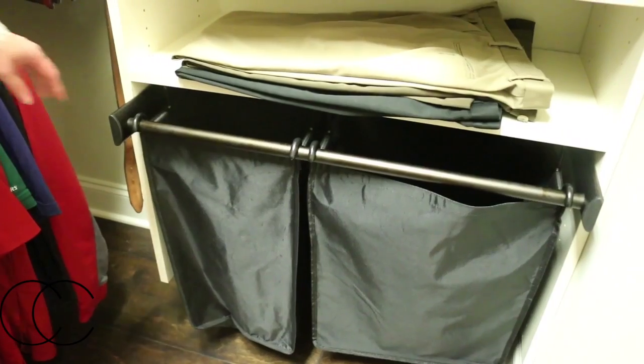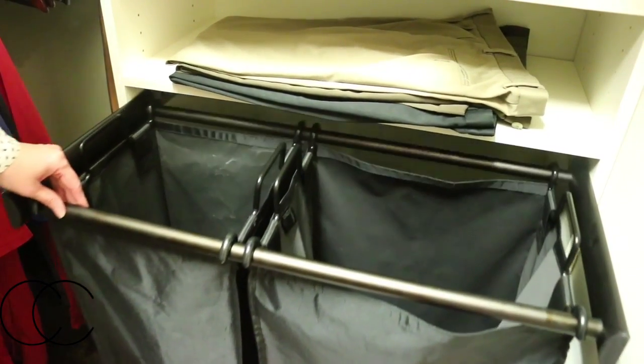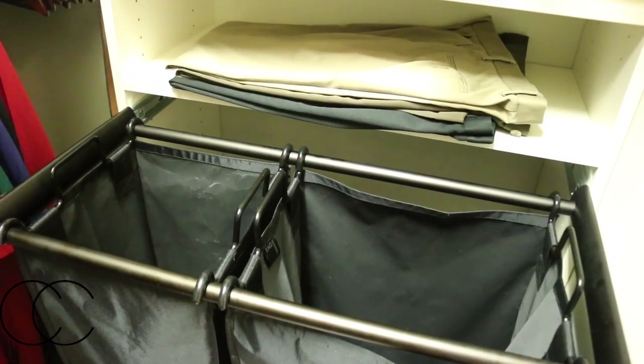We had three different closets, a laundry room, and a pantry all done. My favorite feature is the laundry hamper pull-out where you can sort light and dark items and then just lift it out and carry it to the laundry room to wash it.